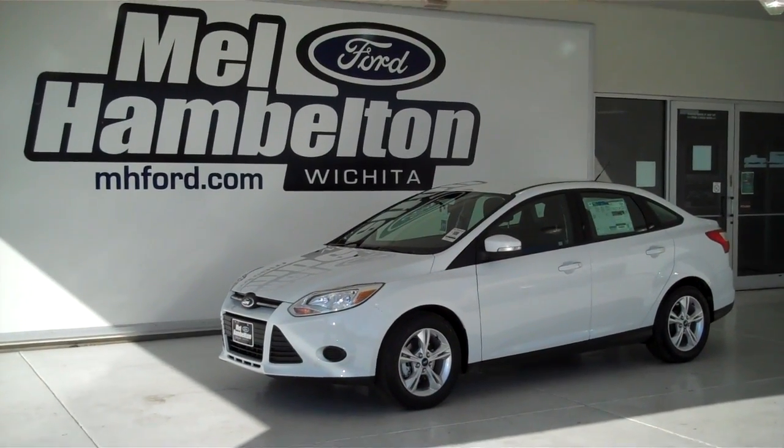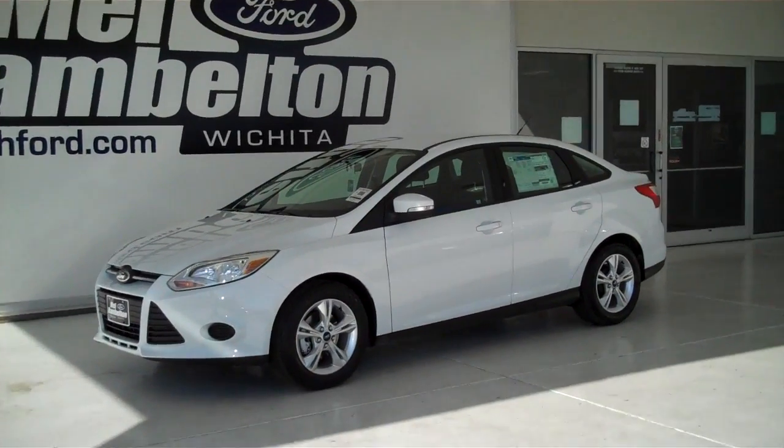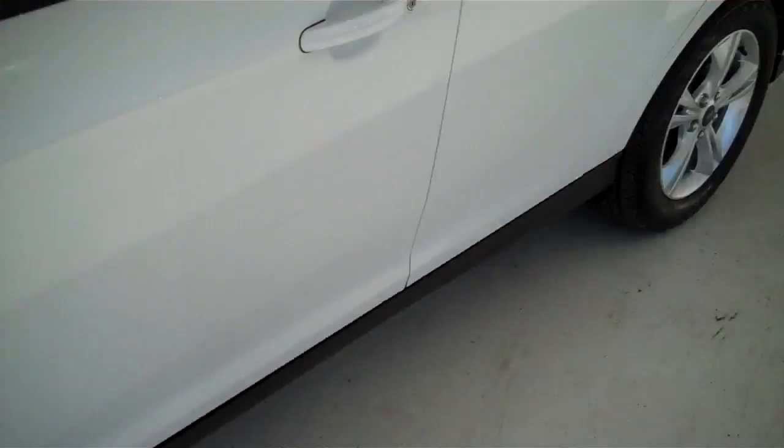130838 is a brand new 2013 Ford Focus SE. It is Oxford White in color, it has factory alloy wheels, and it's got the charcoal gray cloth interior with bucket seats and console.